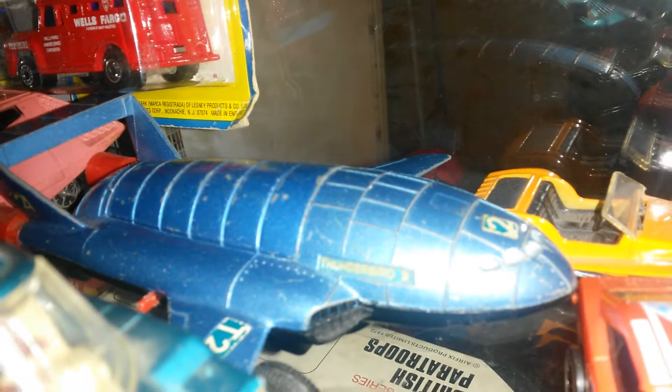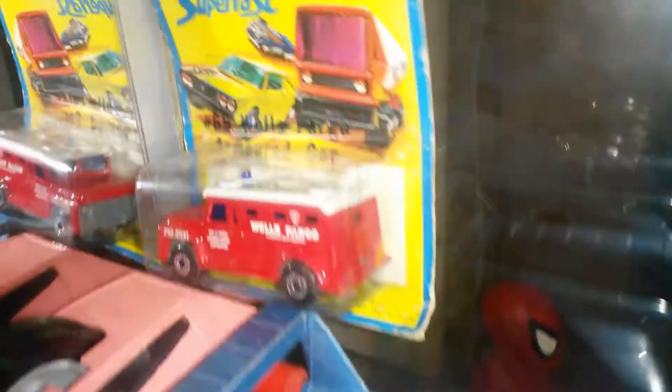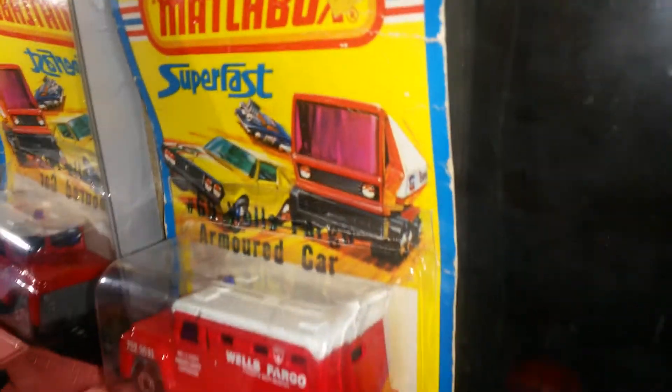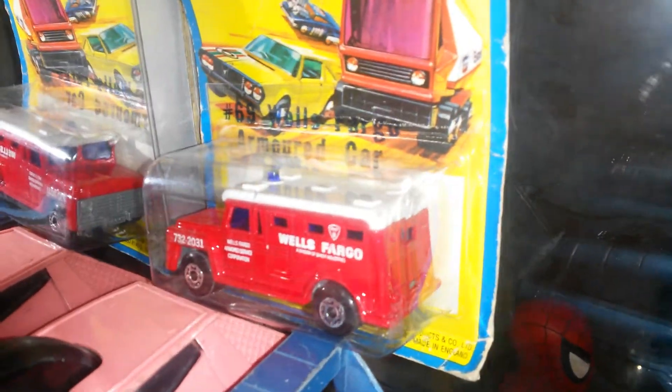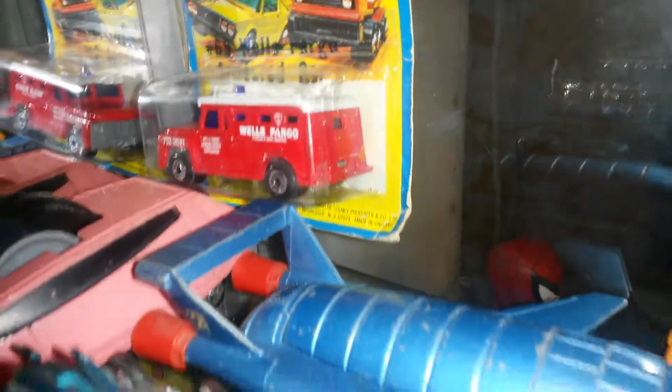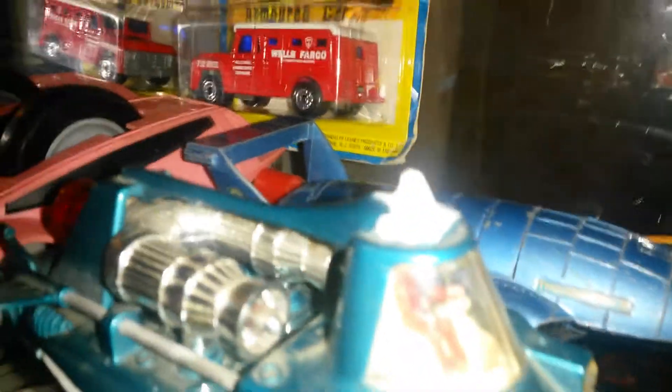You've got Thunderbirds 2, and a yellow diving vehicle inside — Thunderbird 4. This carded one is just there to show basically how much things cost and what kind of packaging you had. I don't particularly remember having this vehicle. And also here we have my Dinky, fully working Joe 90 car.